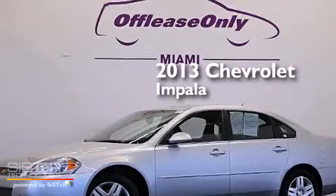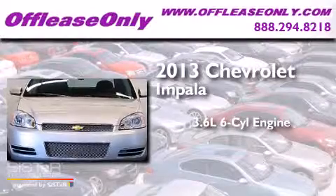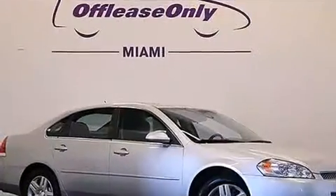This is a 2013 Chevrolet Impala. It has a 3.6-liter, six-cylinder engine, a six-speed automatic transmission, plus having just come off lease, this Chevrolet is in like-new condition.